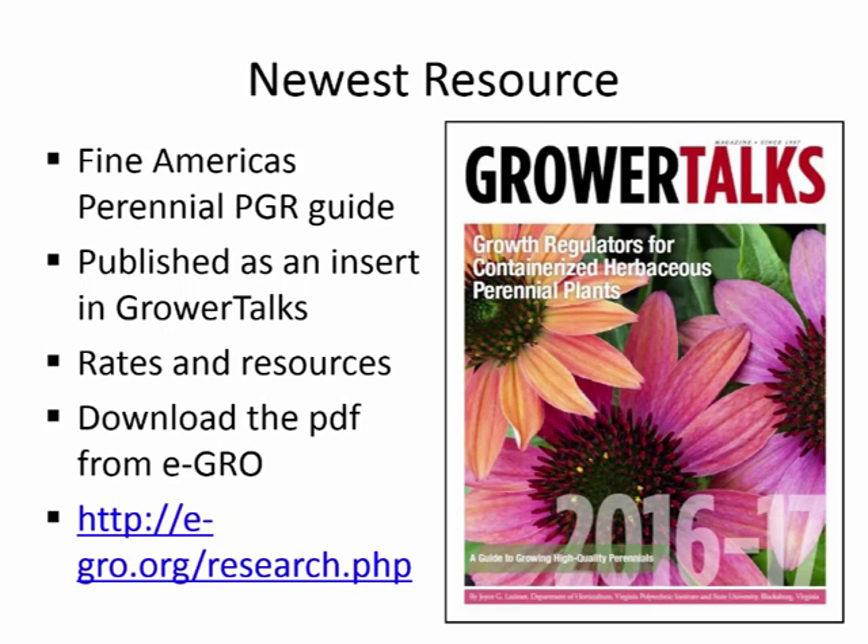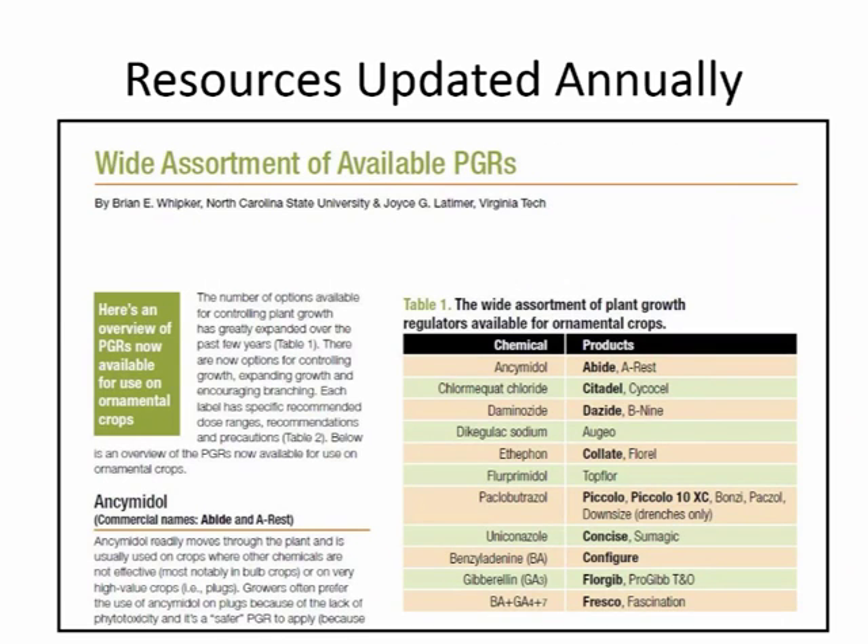The new guide is the herbaceous perennials guide, which came out in January. If you're a subscriber to GrowerTalks and haven't received it, you should be receiving it very shortly. It has lots of new information — we have added about 18 new crops this year, along with many different cultivars. It will be available for download on the eGRO site shortly.